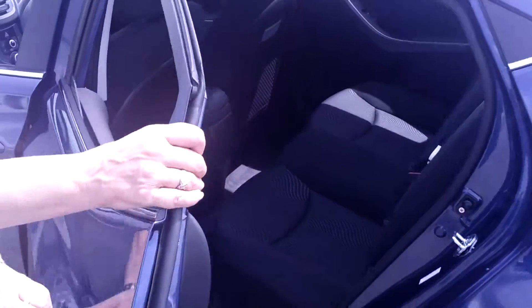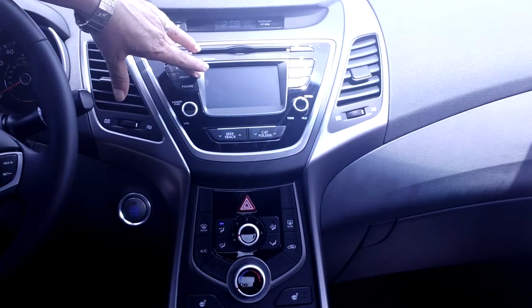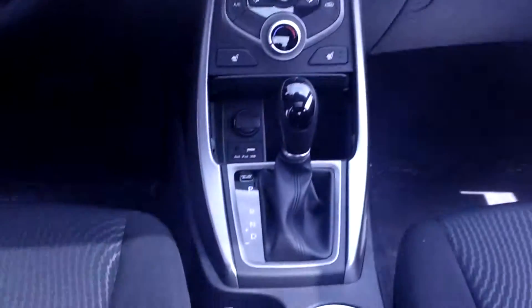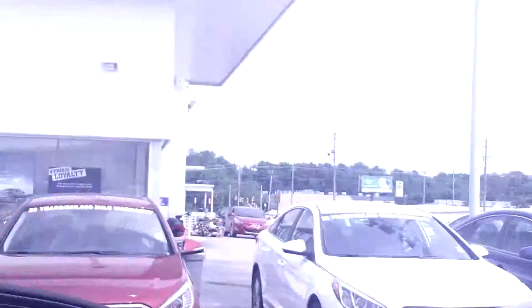Come take a look inside. Spacious five-passenger interior. It even has a power sunroof, backup camera, AM/FM/XM touchscreen, heated seats, and leather-wrapped steering. This vehicle is absolutely loaded and what a great value it is.